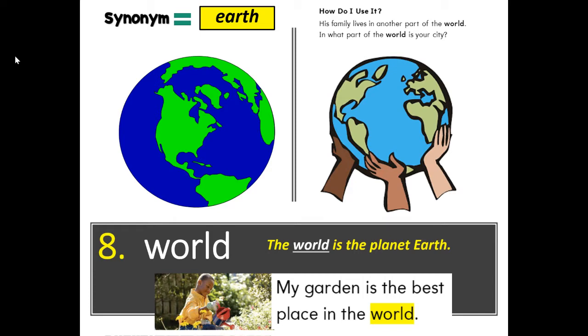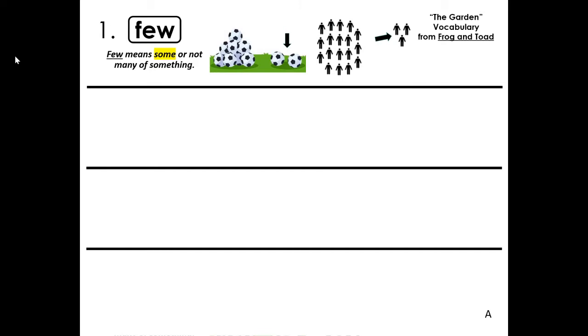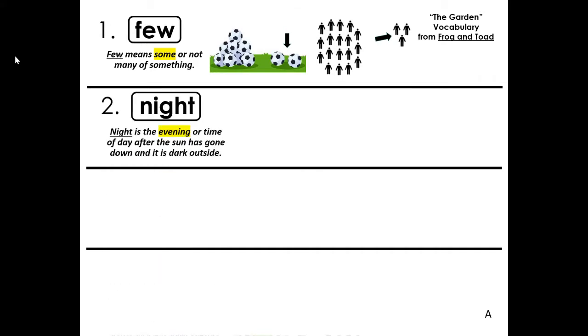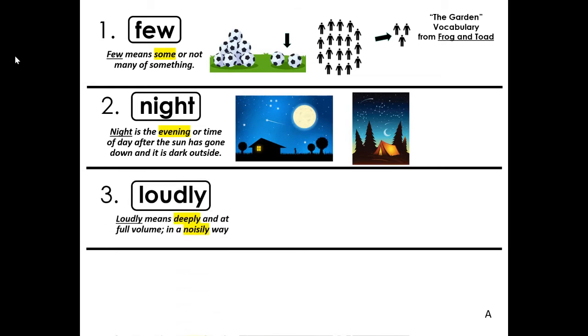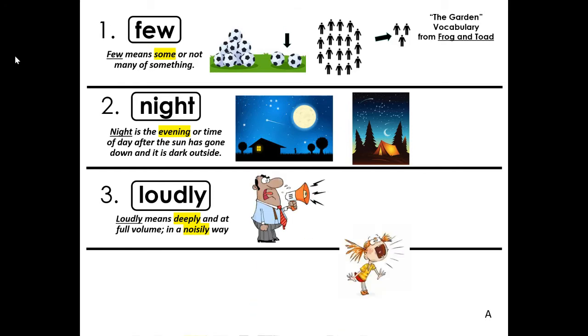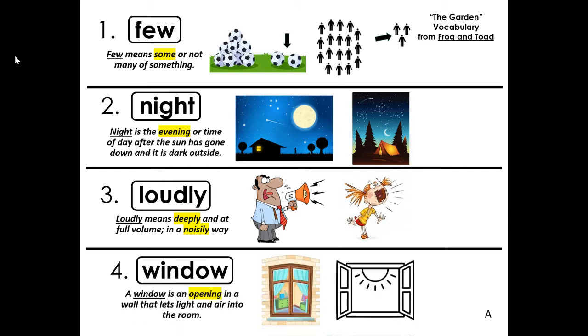That is the last of our eight vocabulary words and sight words, so it's time to review. Number one, few — few means some or not many of something. Number two, night — night is the evening or time of day after the sun has gone down and it is dark outside. Number three, loudly — loudly means deeply and at full volume in a noisily way. Number four, window — a window is an opening in the wall that lets in light and air into the room. If you need to make any changes, this is a good time to push pause. When you're finished, push play.